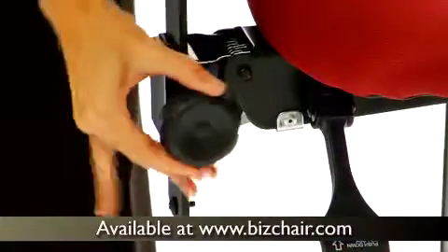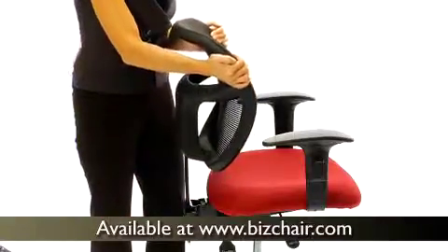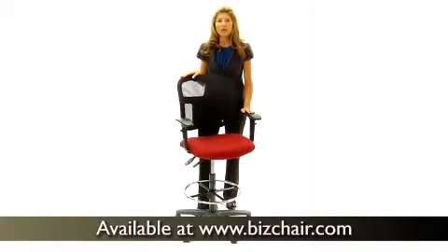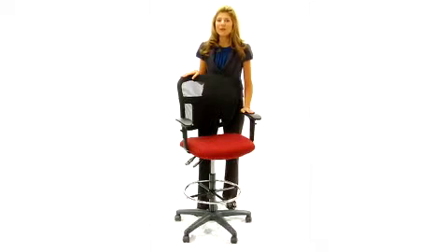There's a back, a height, and a pitch adjustment, allowing you to find just the right settings for your body's needs. And with a full 360 degrees of swivel, you'll enjoy increased range of movement.